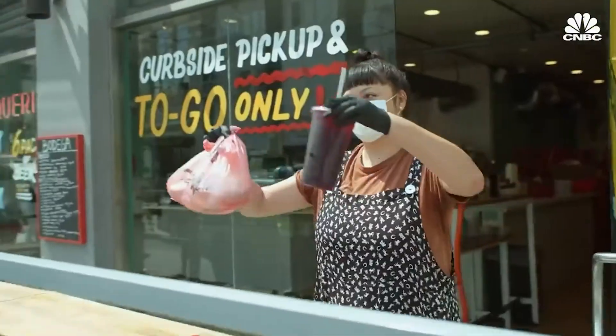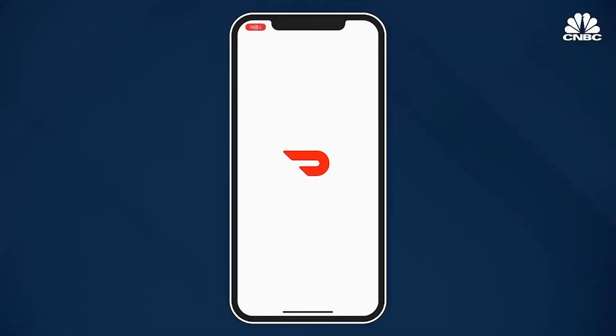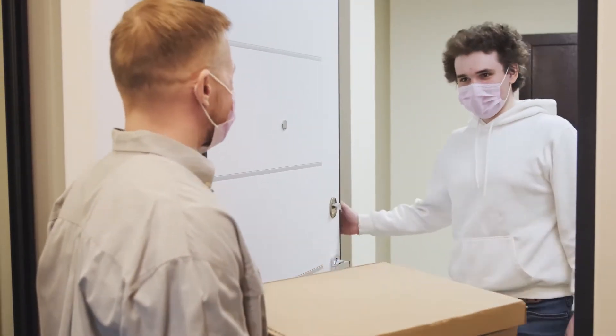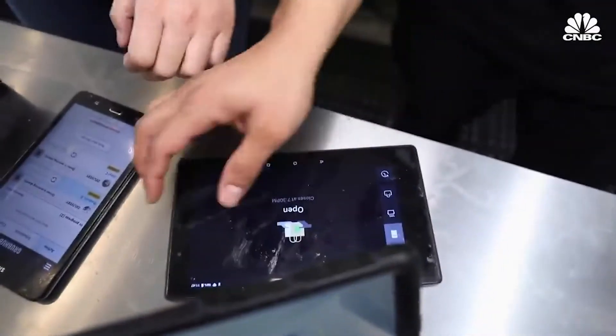We also got a 25% off coupon good for another week. If you're a frequent user, you can sign up for DoorDash's subscription service, DashPass. For $10 a month, you get free delivery and lower service fees from thousands of restaurants nationwide. If you don't want to subscribe, you can still turn on notifications to see nearby promotions.